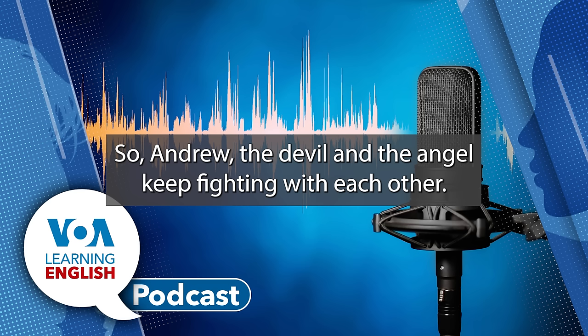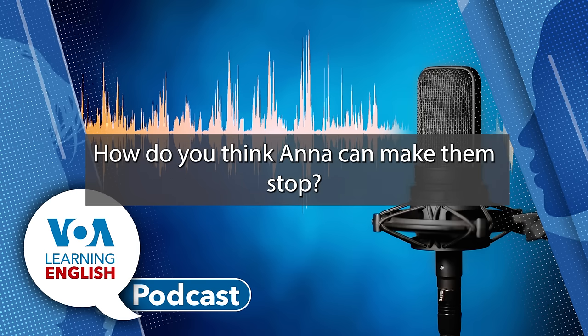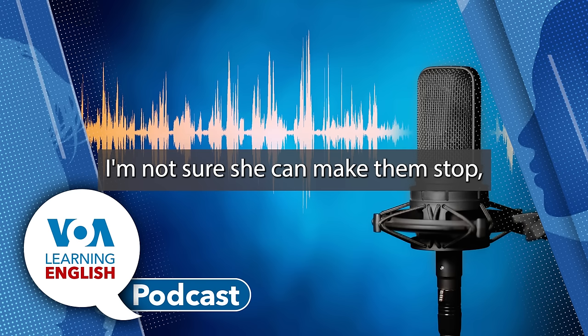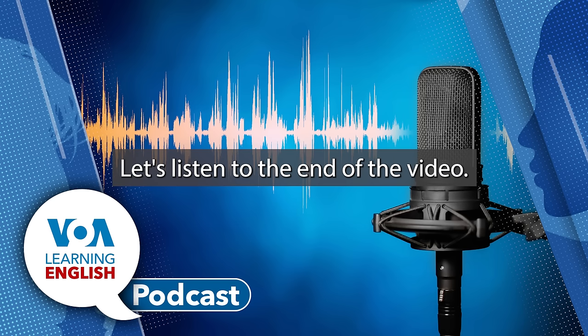So Andrew, the devil and the angel keep fighting with each other in the Lesson 44 video. How do you think Ana can make them stop? I'm not sure she can make them stop, but she can stop hearing them. Let's listen to the end of the video.